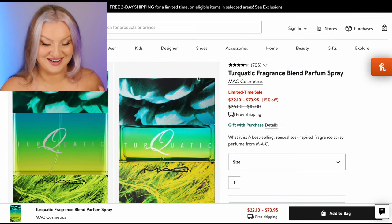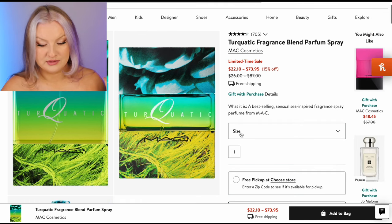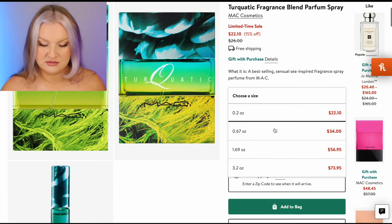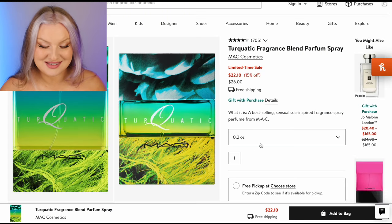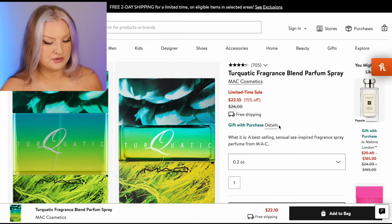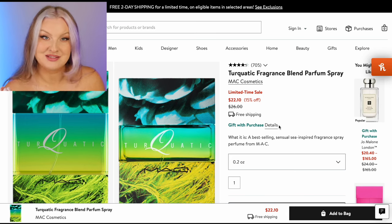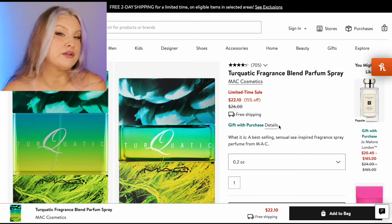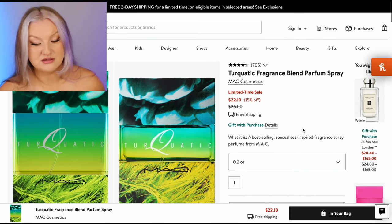Here's something I'm interested in — I've never tried a Mac fragrance. I don't think we have these in Australia. If I'm pretending like I'm over there, I would definitely be interested. 0.2 ounces — that's not even 10 mils, that's six mils for $22. Mac, y'all are on something. I do really want to smell this one though. You've got watery notes, lemon, florals, orris root, cedar. I'm adding this to my bag for sure.